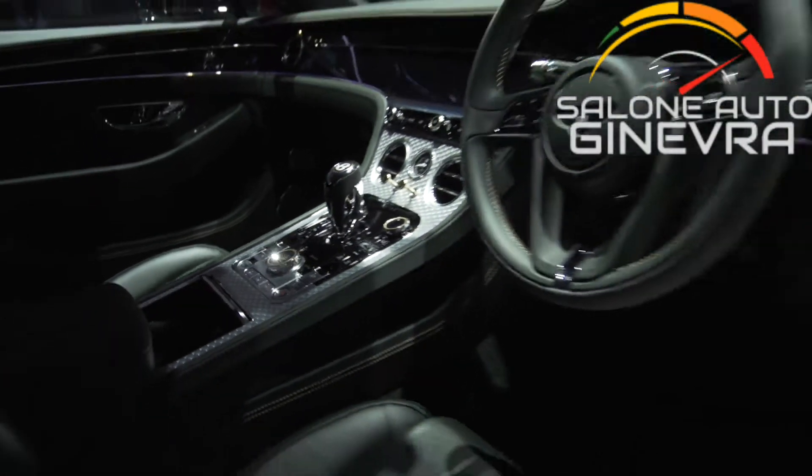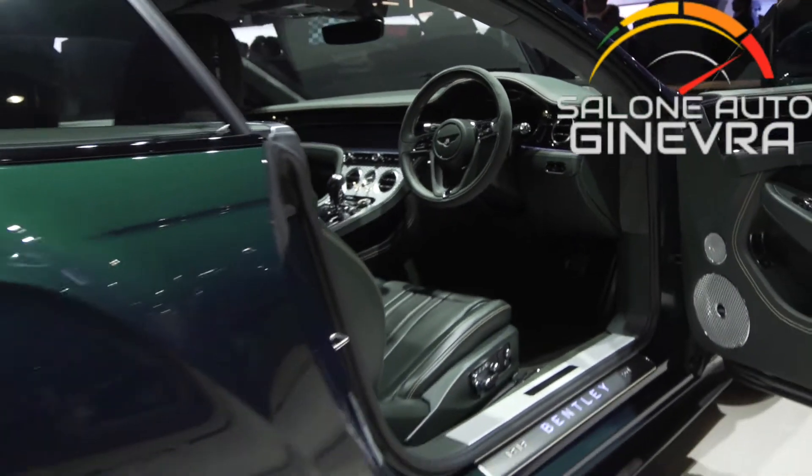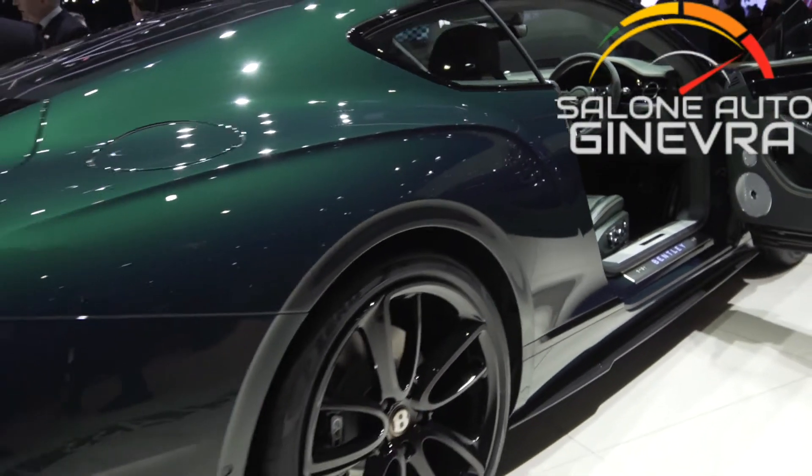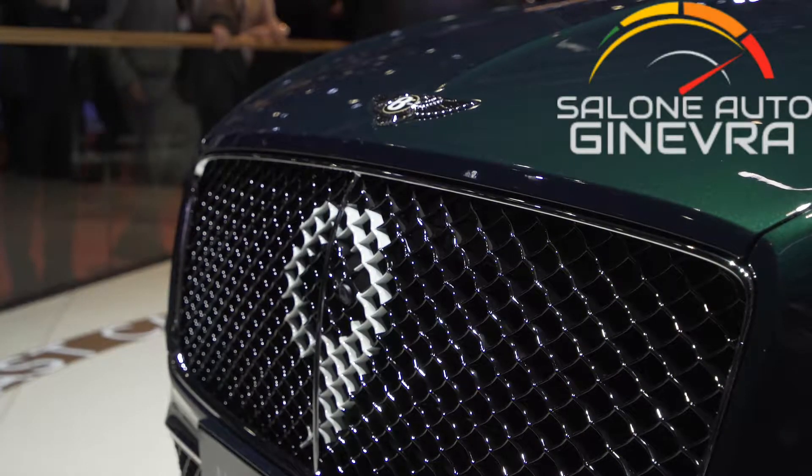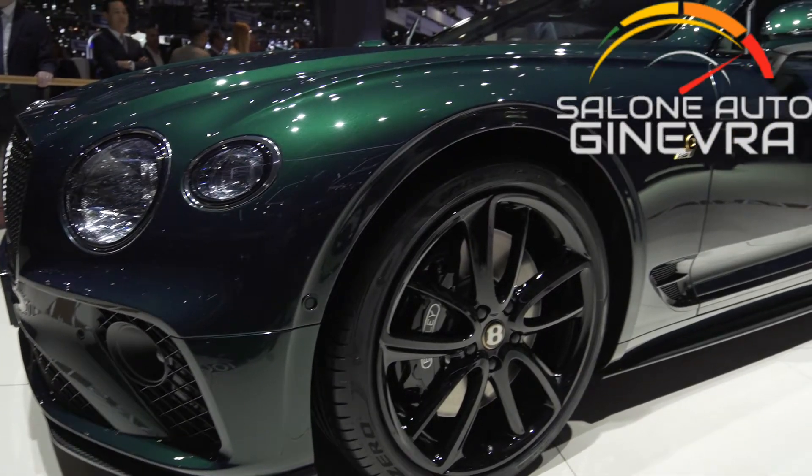Customers have the choice of two exterior colors and two heritage interior leather hides. A uniquely crafted dashboard also features engine spin finish and our trademark...